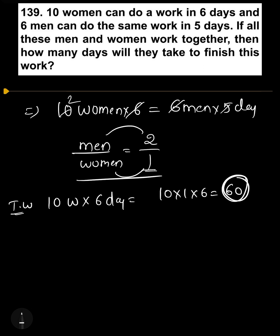All these men — 6 men — and all 10 women work together.